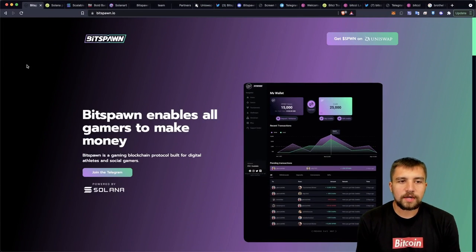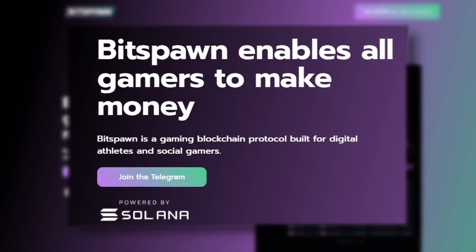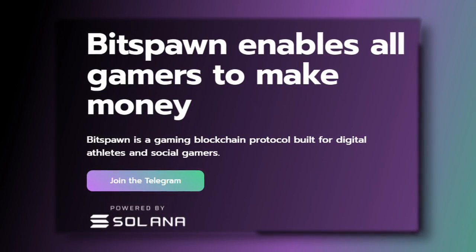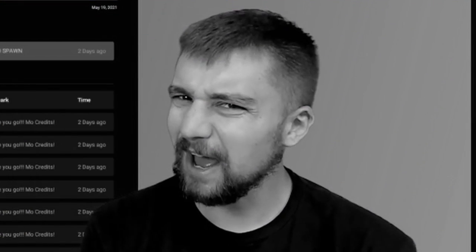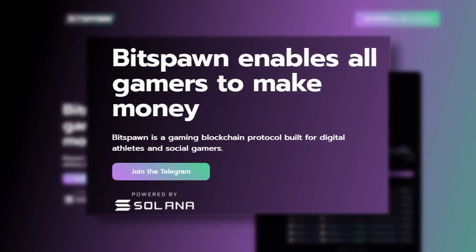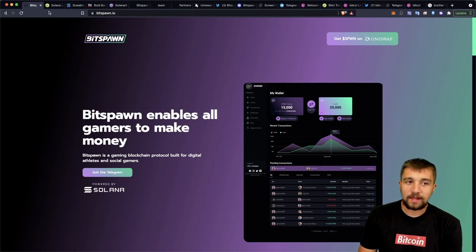The first project we're going to be looking at is BitSpawn. BitSpawn enables all gamers to make money — it's a gaming blockchain protocol built for digital athletes and social gamers. That 'digital athletes' thing really intrigues me. And it's on Solana.